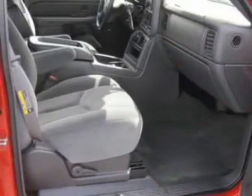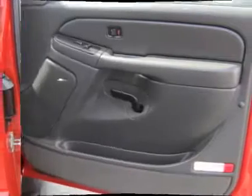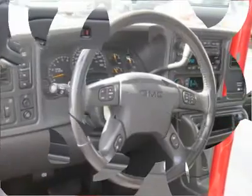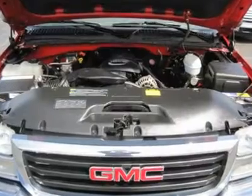Auto-on headlights, front tow hooks, passenger airbag on-off switch, 4-wheel ABS, passenger airbag, intermittent wipers, adjustable steering wheel, alarm, cruise control, passenger vanity mirror, privacy glass, heated exterior passenger mirror, heated exterior driver mirror.